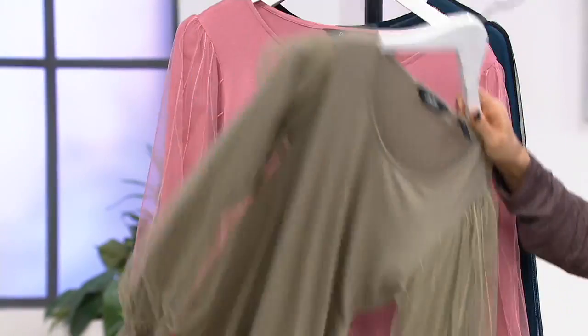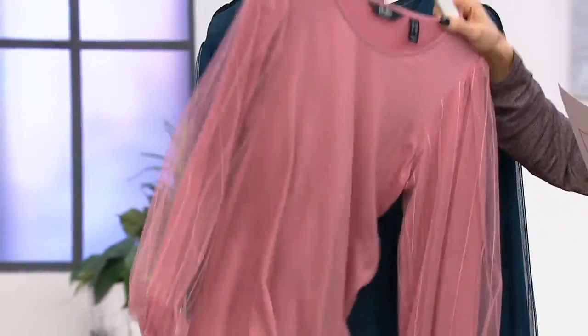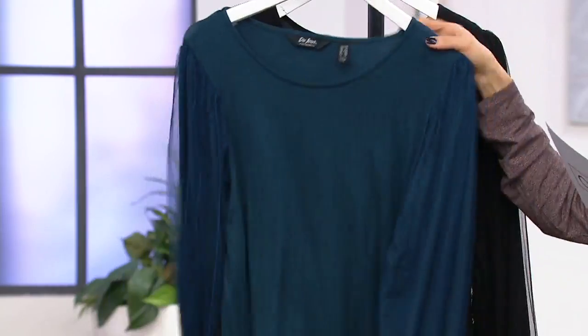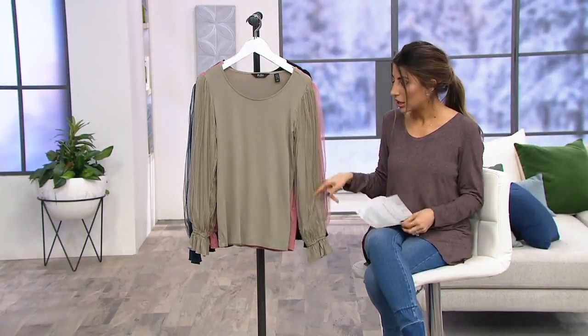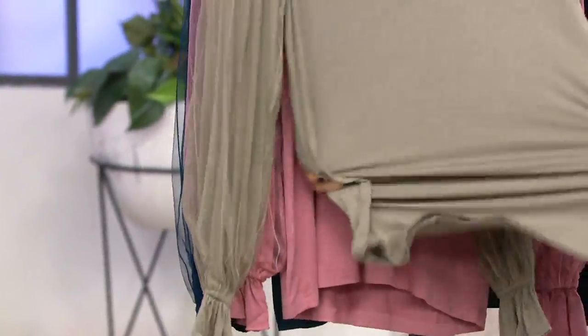It comes in light olive, dusty rose, deep ocean blue, and black. The body of this is a 95% rayon, 5% spandex blend. It goes from extra extra small through 3X, and there's no reorder. Knit and luminous in the body.